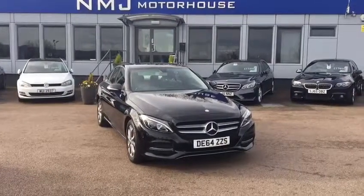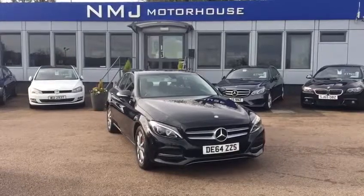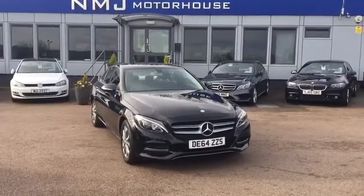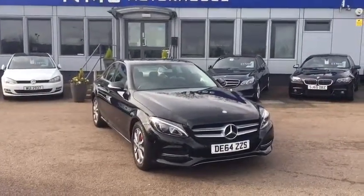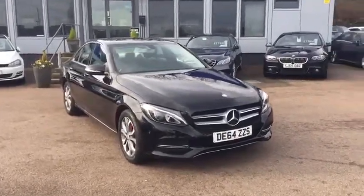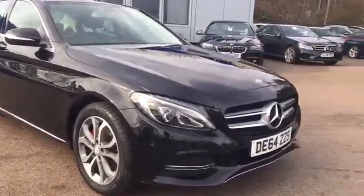Hello, this is Robert at NMJ Motorhouse, and this is a walk-round video tour of this Mercedes C220 Sport that we have in stock. A couple of key points on the car before we get started: it's had three services at Mercedes-Benz Main Dealer, and it's only £20 a year road tax, as well as achieving up to 65 miles per gallon. So in terms of running costs for the type of car that it is, you really struggle to find much better than that.